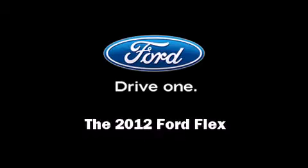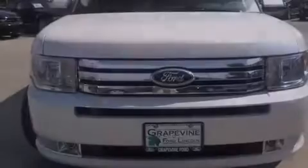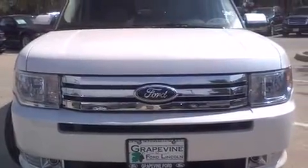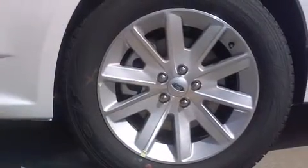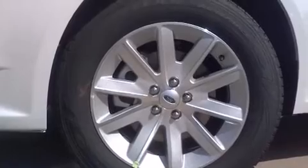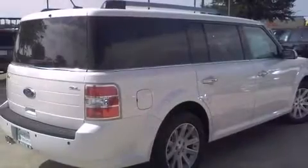Familiarize yourself with a 2012 Ford Flex. A 3.5-liter V6 engine pairs with a sophisticated six-speed automatic transmission, providing a smooth and predictable driving experience.